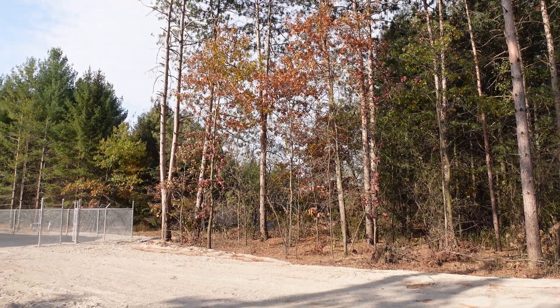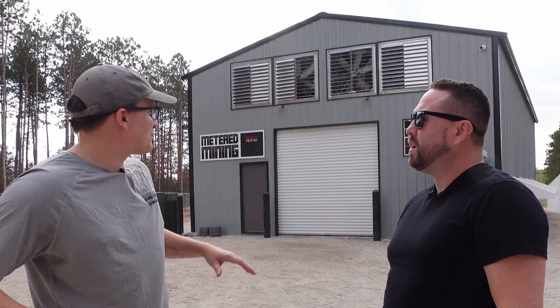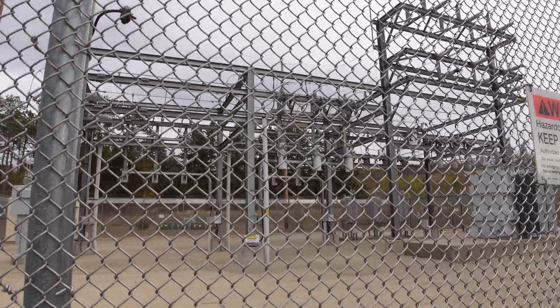I am here with Larvik, owner of Metered Mining. Good to see you, Hobb. So where are we? Because we are in the middle of nowhere. Well, we're where the power's cheap. Western Wisconsin, so nice and cool here. Cheap power right next door to us, right next to an 8-megawatt substation.